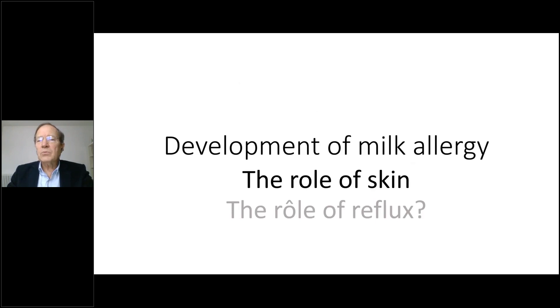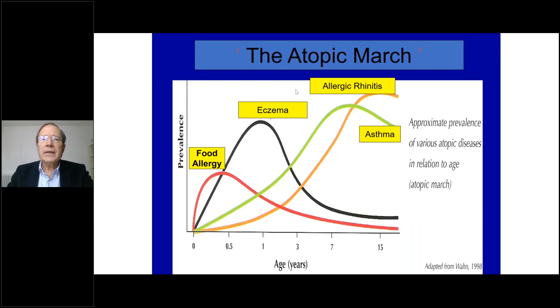The first thing to think about when we talk about cow's milk allergy is where does it come from? We don't know exactly where it comes from, but we know more about that, and especially we know more about the role of skin. Here you have the atopic march — the kinetics of food allergy and the kinetics of eczema — and when you analyze these kinetics you see that the development of food allergy and eczema occurs at exactly the same age during the first months of life, which means there is probably some relationship between them.